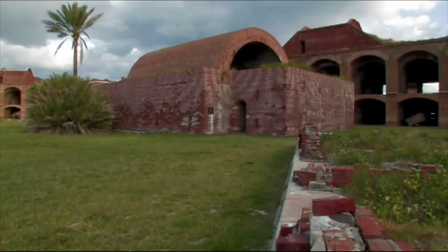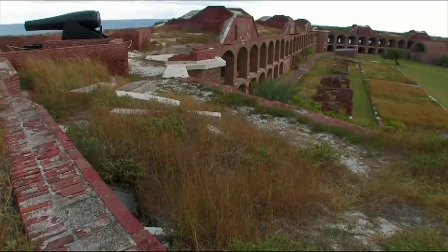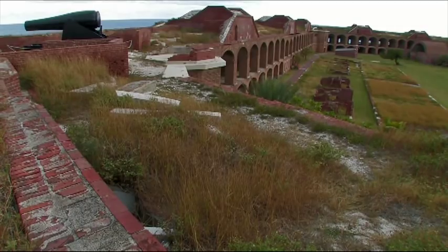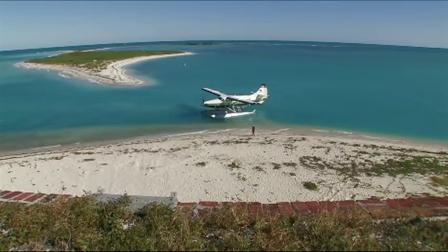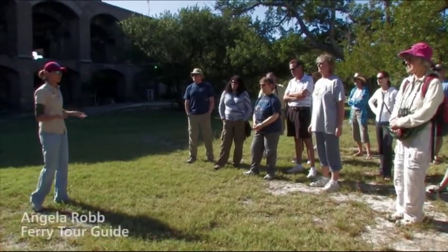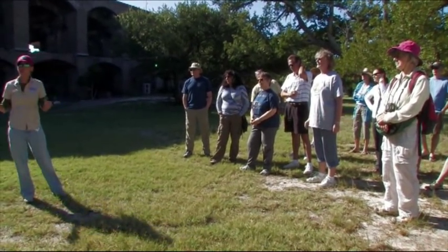The centerpiece for most visitors will be Garden Key, where historic Fort Jefferson is located. The large 19th-century fortification encompasses approximately 10 acres. It's where your trip will spend most of your day. This is where the ferry boats as well as seaplanes tie up. You're probably wondering why they would build a fort out here of this size, out here in the middle of nowhere.